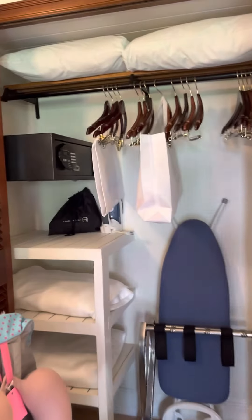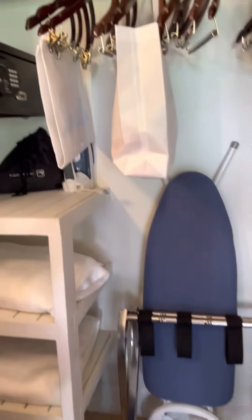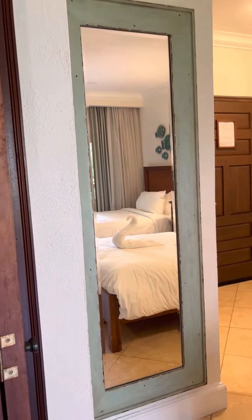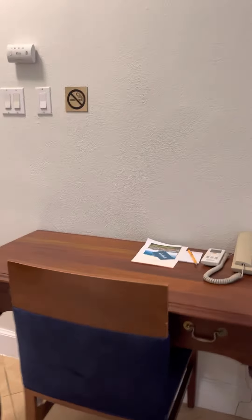All of our luggage — don't mind that. There's a nice big safe in here, as well as an ironing board and extra linens for that little sleeper chair. There's a full-length mirror here for getting ready in the morning and a desk, which I love because sometimes you have to do a little bit of work when you're on vacation.